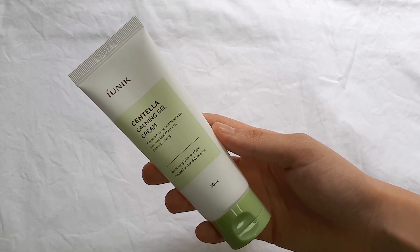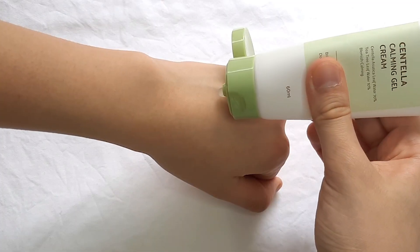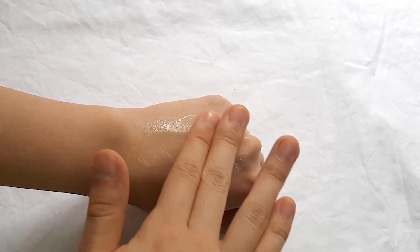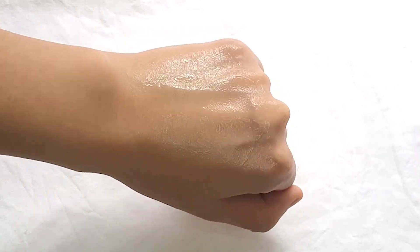For moisturizer, I also got the iUNIK Centella Calming Moisture Gel Cream. This moisturizer contains a lot of green ingredients — centella asiatica, tea tree, and sprout vegetables like bok choy, broccoli, clover, white radish, and cabbage. All of these ingredients are supposed to work together to smooth and moisturize your skin. When applied, it comes out as a gel texture with a little bit of viscosity — it's so refreshing on the skin, absorbs really quickly, and leaves my skin feeling very moisturized and hydrated.